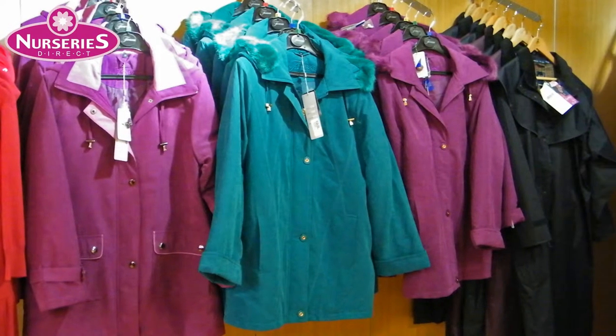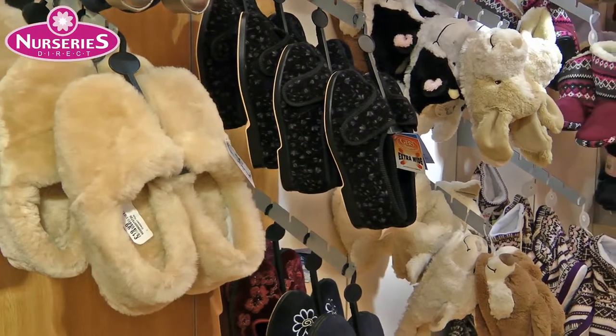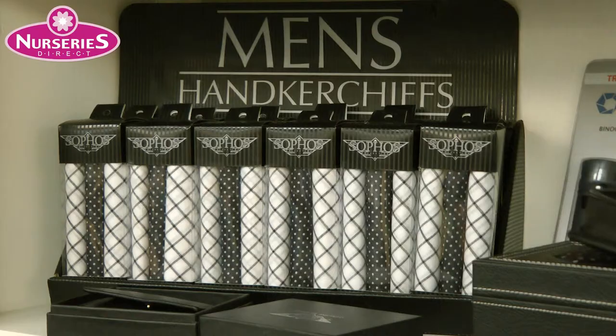Our ladies clothing department has plenty to like — a warm coat for outdoors, or slippers to keep your toes warm indoors. In our men's department, we've got loads of gift ideas too, including gloves.